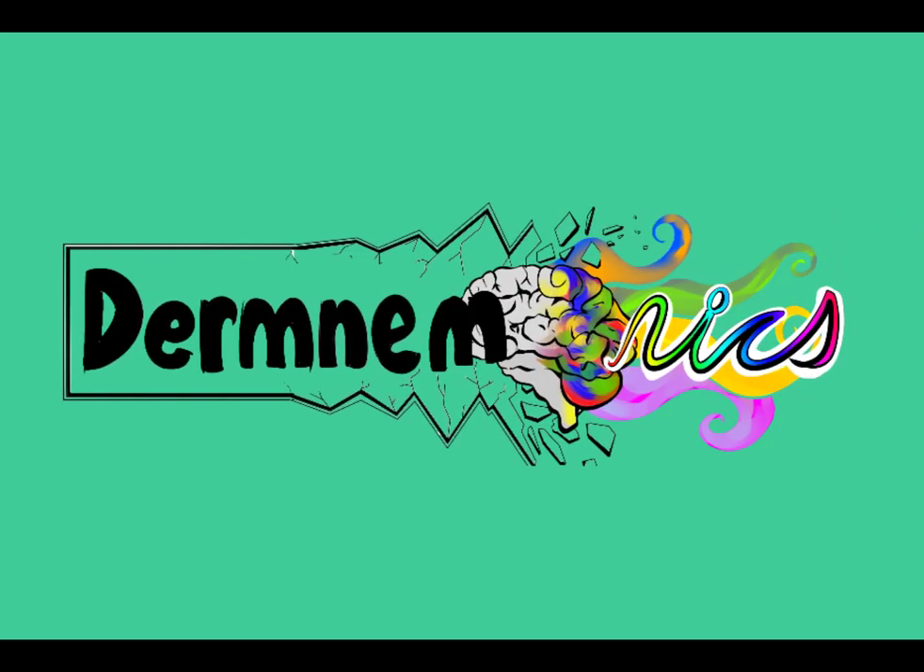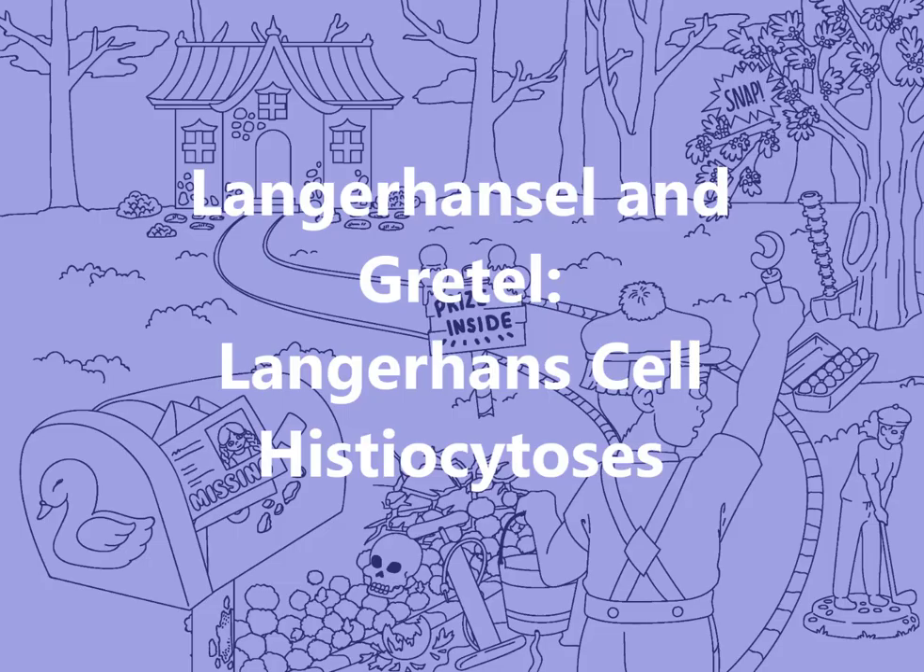Guten Tag and Willkommen in Zurich! Today we'll be taking a stroll through these creepy woods to look for Hansel's lost sister and learning about cutaneous manifestations of Langerhans cell histiocytosis in our sketch titled Langer Hansel & Gretel. Namely, we'll be discussing Hashimoto-Pritzker, Lederer-Siwi, Hand-Schüller-Christian, and eosinophilic granuloma. We will introduce and discuss these disorders in order based on age of presentation.